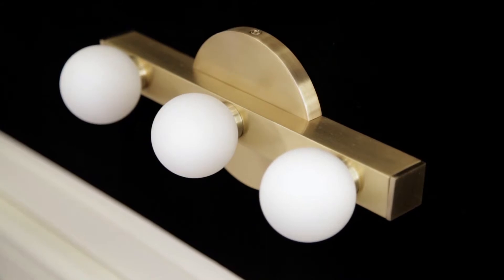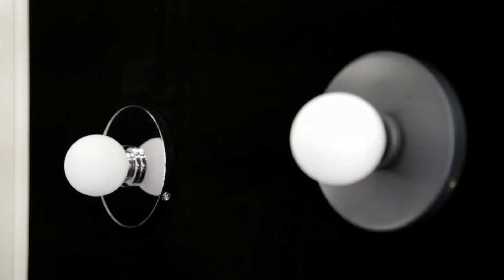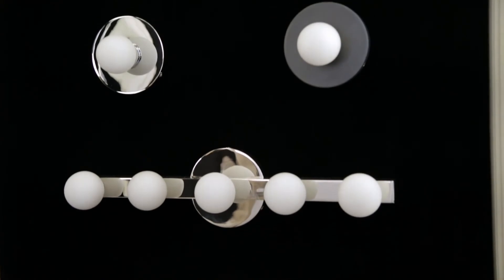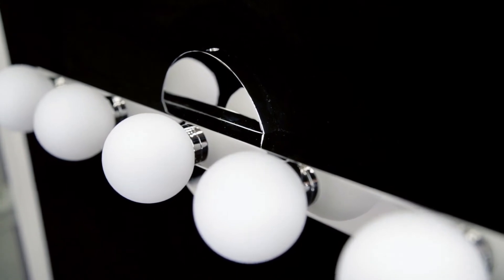Historically, these glamorous bulbs were arranged as a complete frame around a mirror. But for the modern designer's multi-faceted purposes, Taft is available in four finishes and a wide range of sizes, from one light to 11, which can be grouped in a multitude of configurations, even mounted on the ceiling.